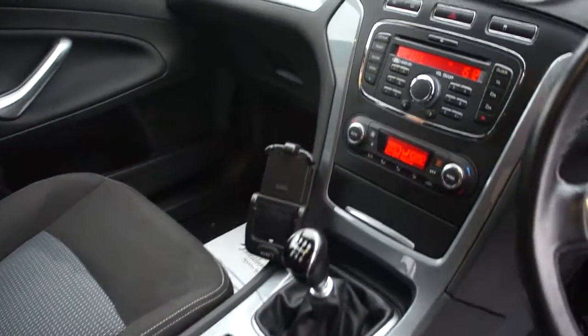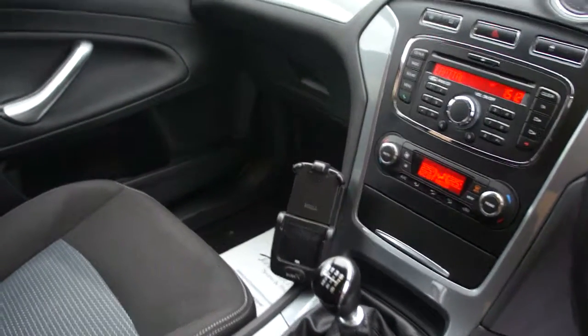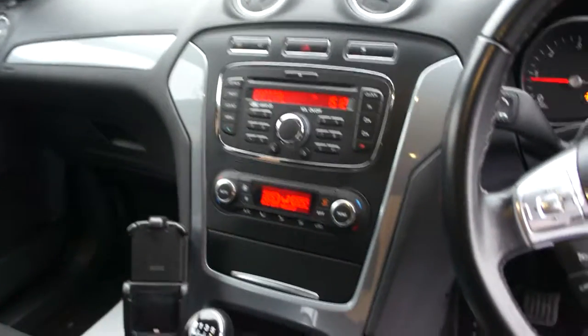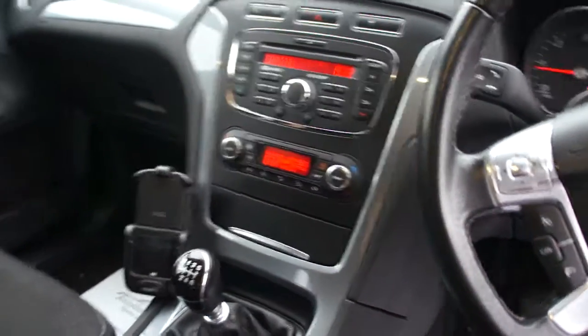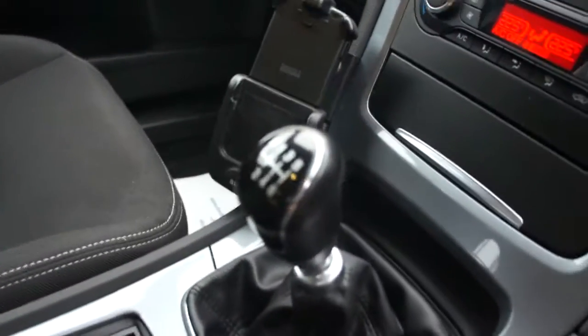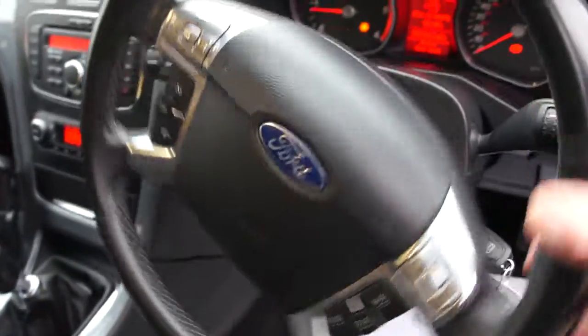It has got a mobile phone cradle — still not sure what that is for, it looks like an iPhone cradle. Stereo, climate control, six speed gearbox, and a multifunction steering wheel.